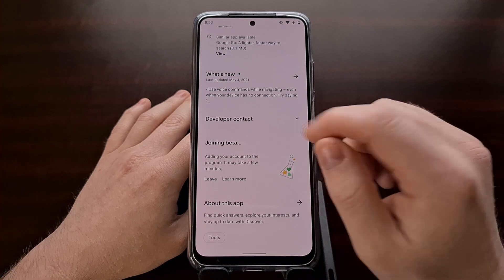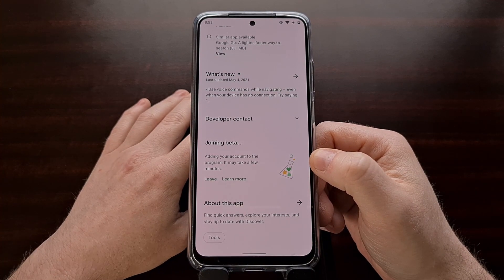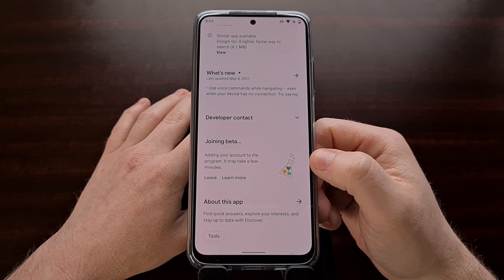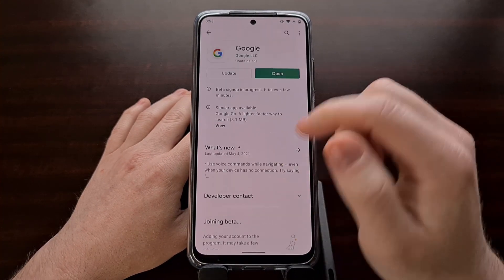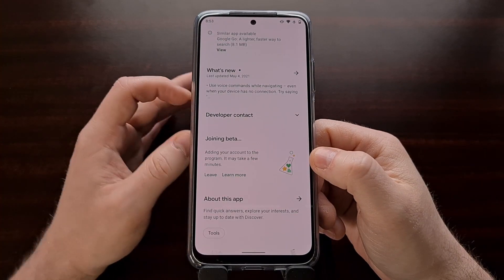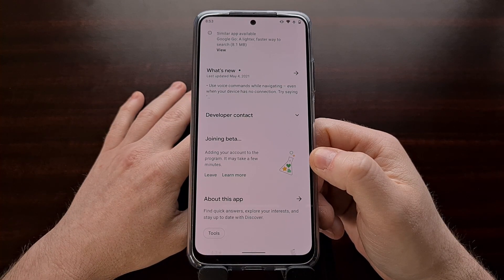I'm also seeing some people suspecting that it's the beta that's actually causing this issue. So if you have opted into the beta for the Google application, another thing you can try is to simply leave that beta.